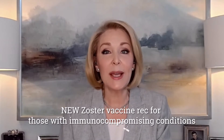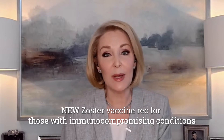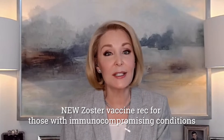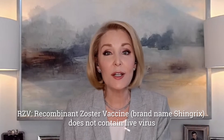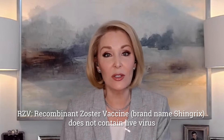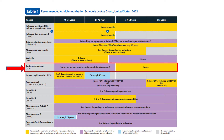The new expanded zoster vaccine recommendation applies to adults with immunocompromising conditions. To review, the live virus shingles vaccine, Zostavax, is no longer available. That's why only one zoster vaccine, RZV, recombinant zoster vaccine, brand name Shingrix, is listed on the schedule. It does not contain live virus. The yellow bar means everyone 50 and older needs two doses. That's not new.